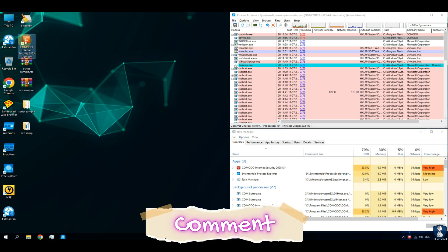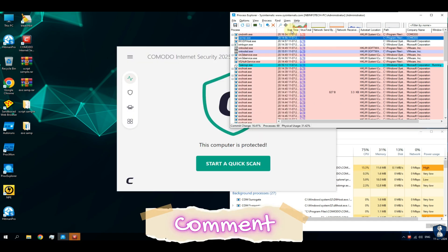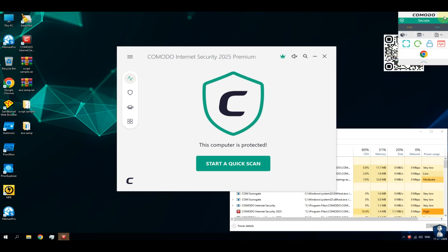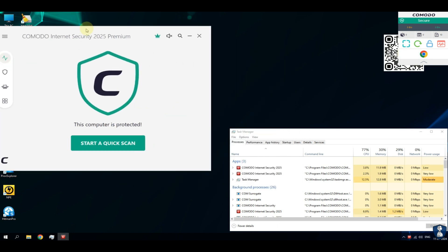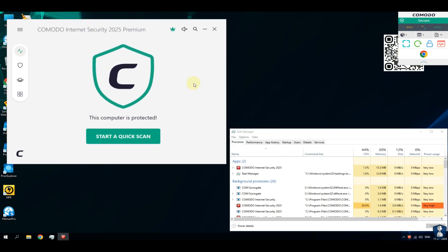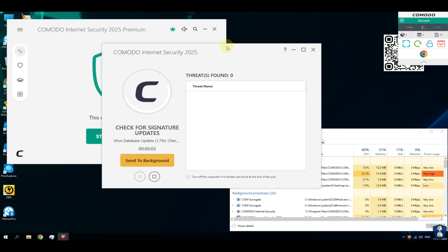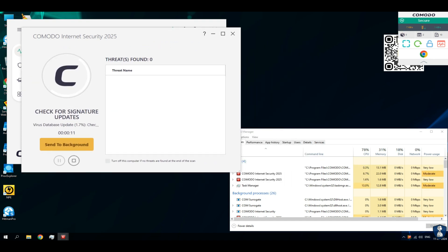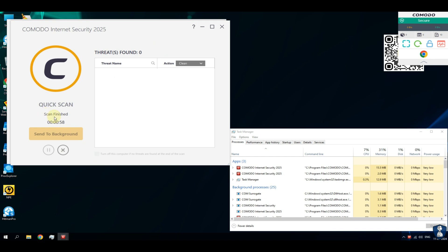What do you think? Let me know in the comments section. As we haven't seen any malicious infection on the system, I am doing a quick system scan with Komodo Internet Security. In case we find any threat, then we will think about a full system scan.